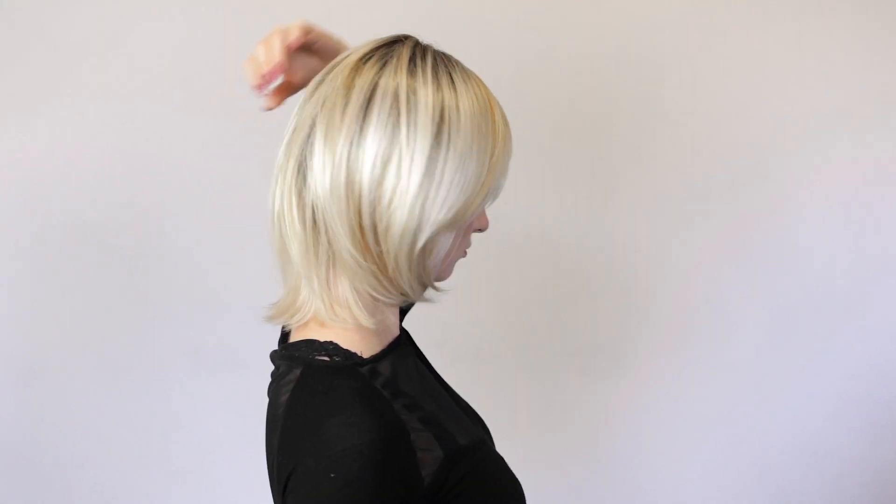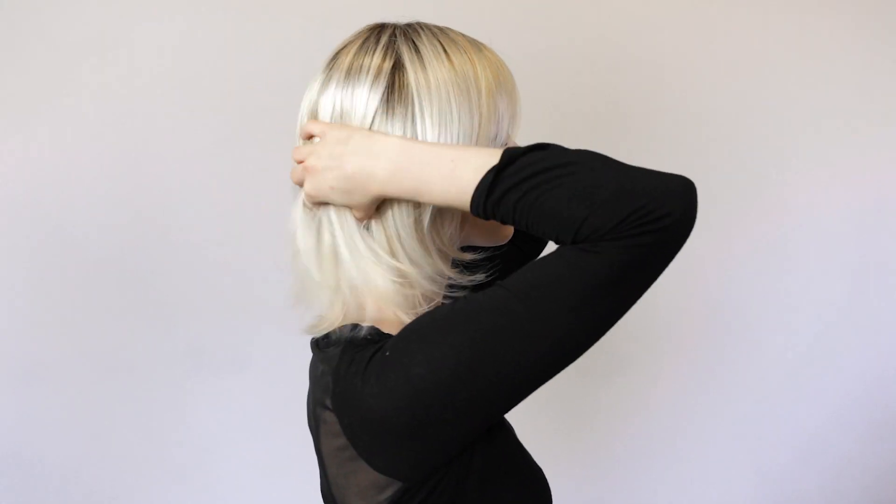This wig sits halfway between the shoulder and the neck. It kicks out at the back and the layers are more to the front, with a side part and layering around the face. This wig suits most women.